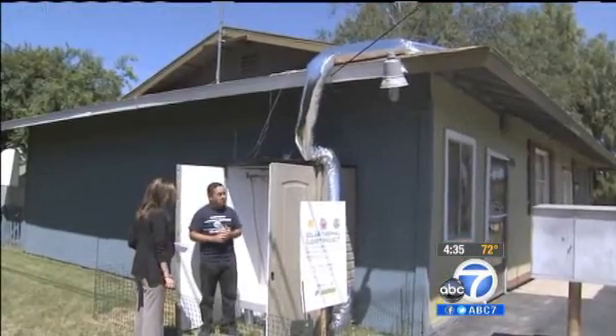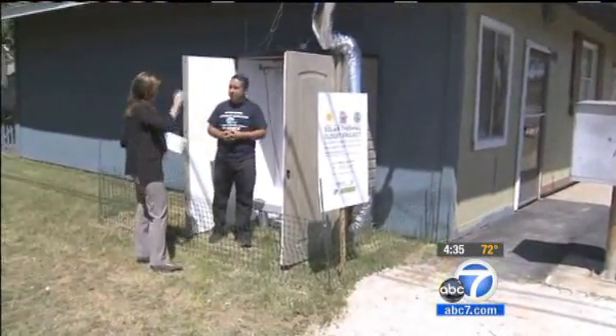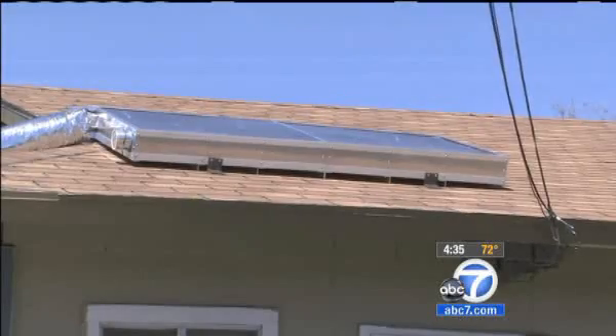The thermal closet could potentially save consumers $6,500 over a 20-year period. The idea has potential customers lining up. I think that's a great idea. I would think about doing that.